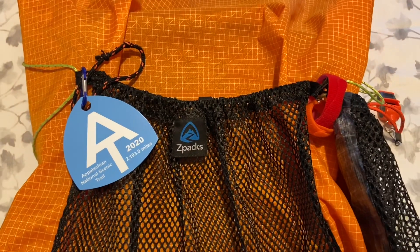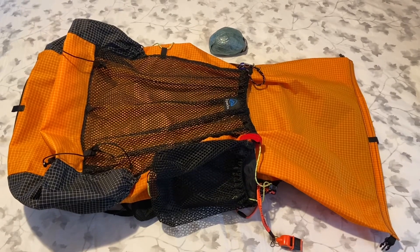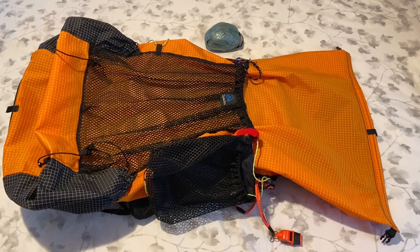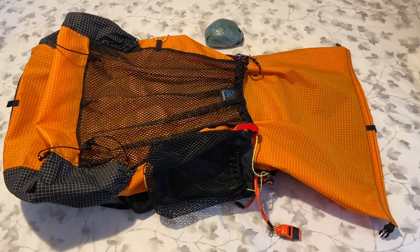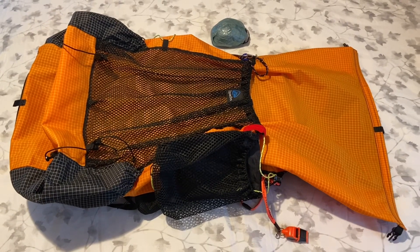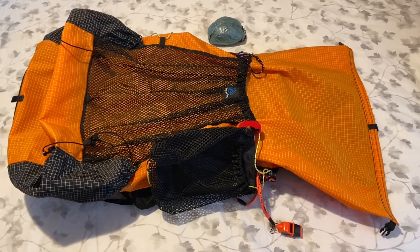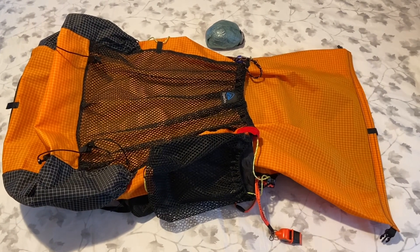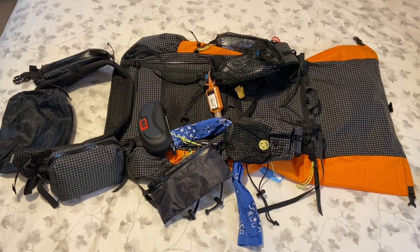What's shown in the picture here is my Z-Packs Arc Haul backpack — it's a 62-liter backpack which includes all the pockets — and my Fox 40 whistle that I'm going to take. My rain cover is at the top of the screen. This is the back of the pack; it is completely empty right now.